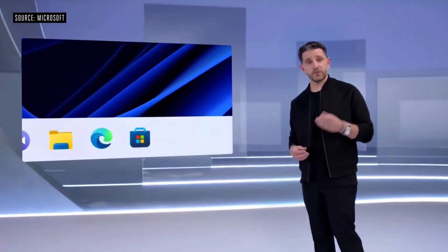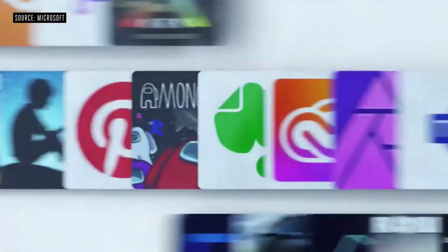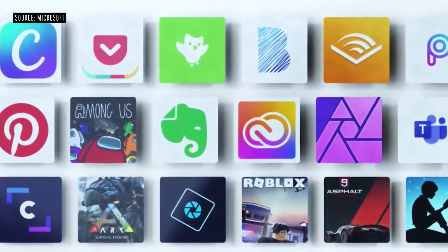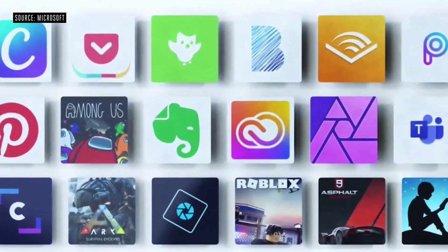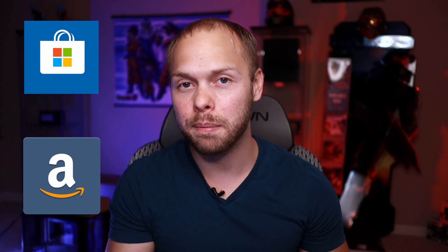Just a couple of features left to talk about. First and foremost, the Windows Store got a massive upgrade. It's a complete redesign and they're now going to be much more developer friendly. But in addition to that, they're taking the store to the next level, because now on the Windows Store you're going to have the Amazon store within the Windows Store. The Amazon store will be an application you can download, and from there you can launch it and access native Android apps on your Windows device.